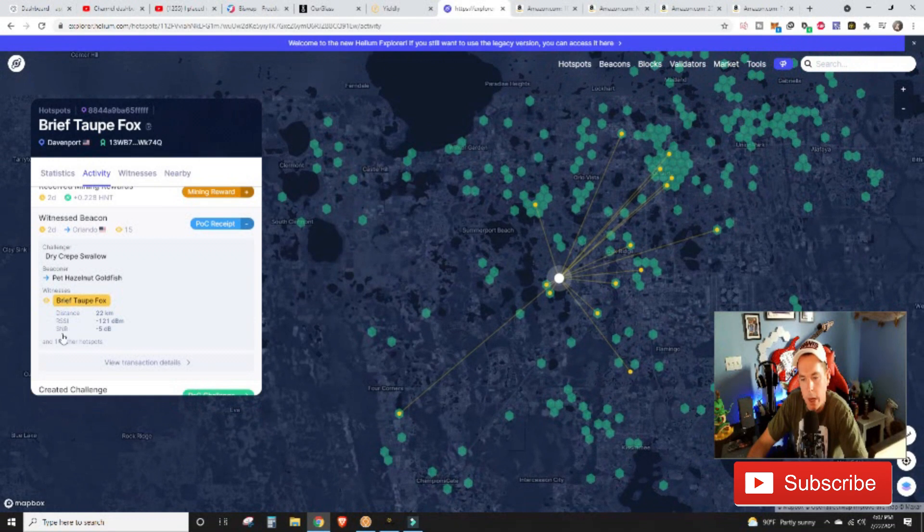Looking at the witness beacon transaction — the beacon we witnessed was 22 kilometers away. It's showing that my SNR (signal-to-noise ratio) is minus 5dB and my RSSI is negative 121dBm. If anyone can give me better insight on what that means for the 10dBi antenna, I'd greatly appreciate it. I'm assuming the cable running into the attic along with the plywood and roof shingles are causing a minus 5dB loss — which, if true, isn't terrible. That would still put us at about 5dBi effective output versus the stock 4dBi.